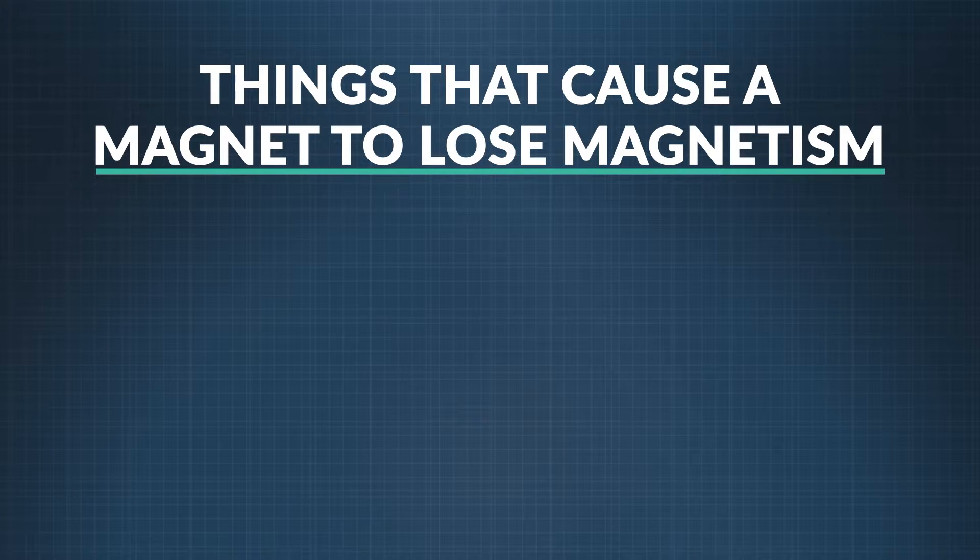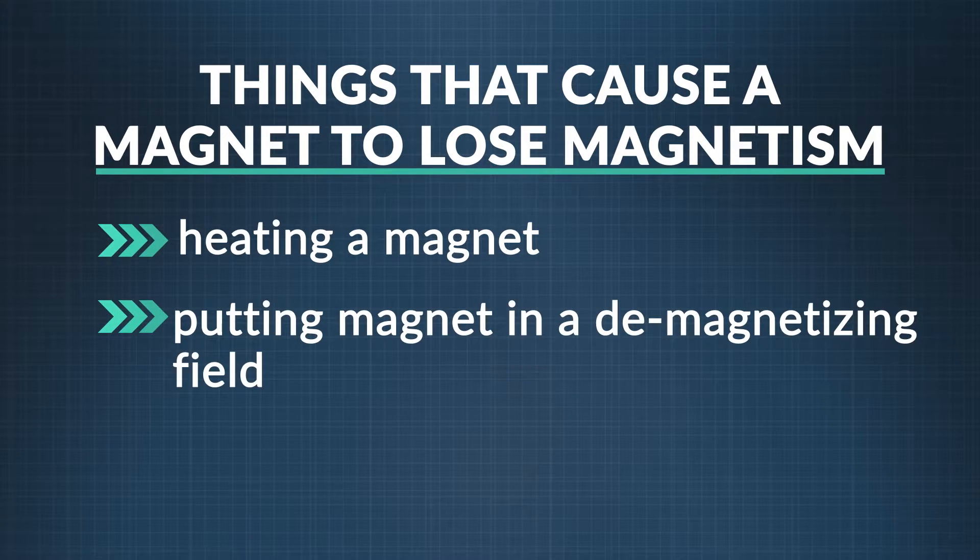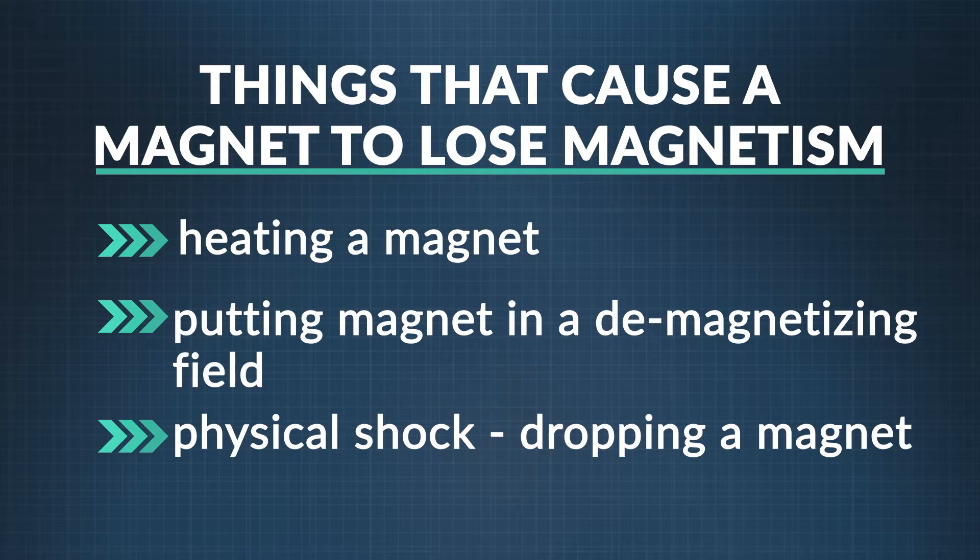There are three things that can cause a magnet to lose its magnetism. One is heating the magnet — the heat makes the electrons move faster and faster, and as they get jumbled up, the magnetic force dissipates. Another is putting the magnet in a demagnetizing field, one that cancels out the magnet's strength. If you've ever had a magnetic strip on a card in your wallet stop working, this may well be the cause. Finally, dropping a magnet will disrupt the alignment of its individual magnetic orientations and the magnetic force.